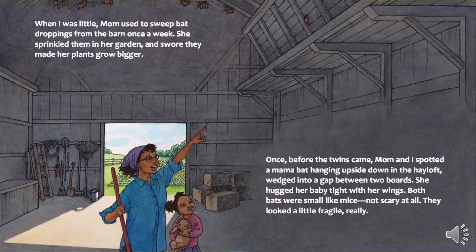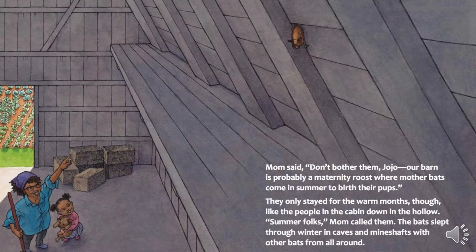Not scary at all. They looked a little fragile, really. Mom said, "Don't bother them, Jojo. Our barn is probably a maternity roost, where mother bats come in summer to birth their pups." They only stayed for the warm months, though, like the people in the cabin down in the hollow — summer folks, Mom called them. The bats slept through winter in caves and mine shafts with other bats from all around.